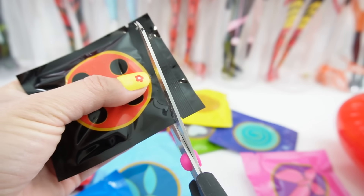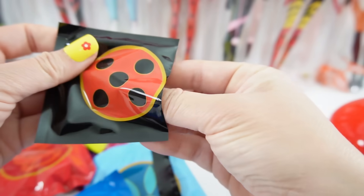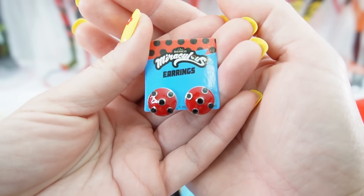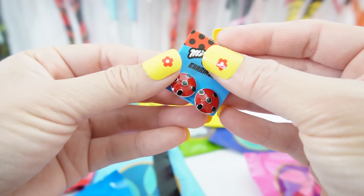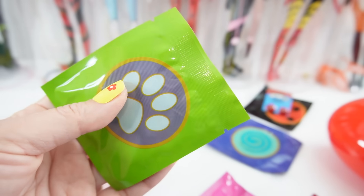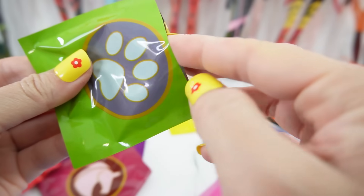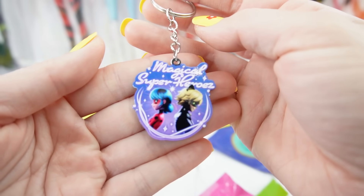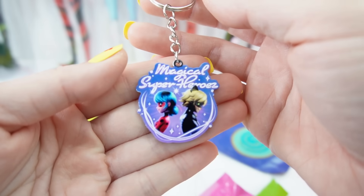Let's start with our first one. Here is the Ladybug bag, and inside we got a pair of Ladybug earrings. These are really cute and they're pretty big too. Number two, we have Cat Noir or the Cat Miraculous, and inside we got a keychain. It says 'Magical Superheroes' and we have Ladybug and Cat Noir standing back to back.